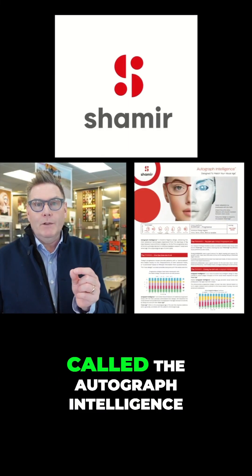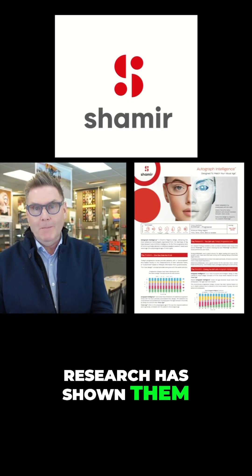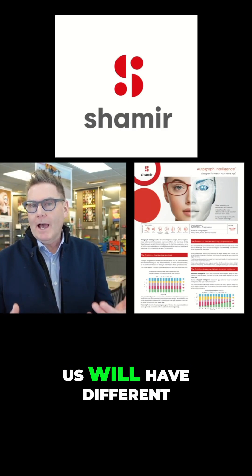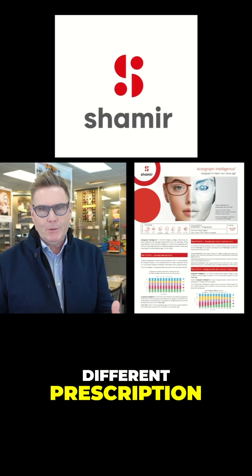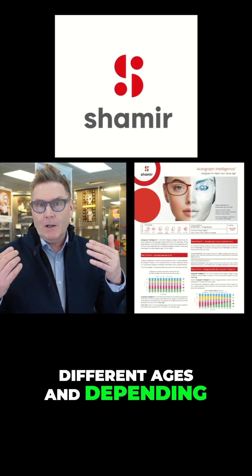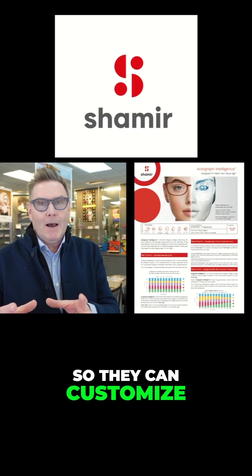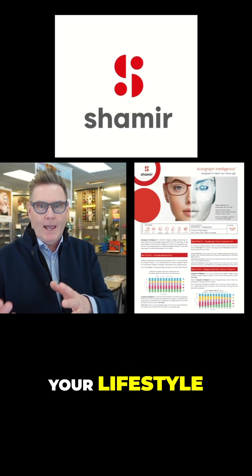Shamir's best lens is called the Autograph Intelligence. Shamir's research has shown that all of us will have different visual needs and require different prescriptions, different strengths, and different distances at different ages and depending on what our prescription is. So they can customize your progressive lens to you based on your age, your lifestyle, and your prescription.